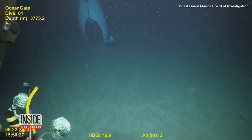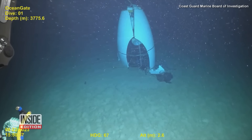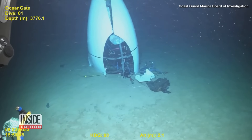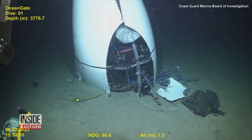The newly released video shows the tail cone of the Titan on the sea floor. Next to it is a piece of carbon fiber. This footage was taken by a remotely operated vehicle and released as part of a two-week-long hearing by the Coast Guard into the Titan implosion.